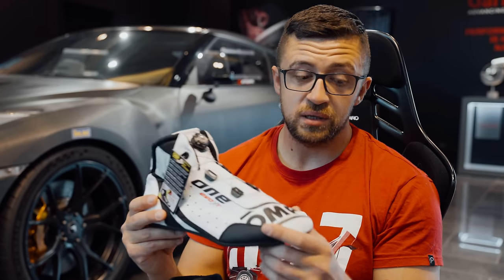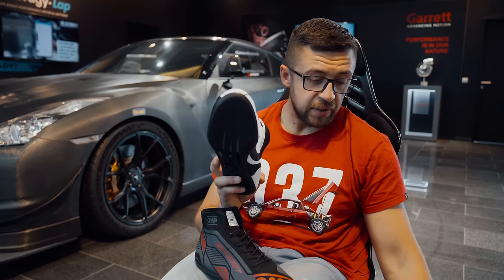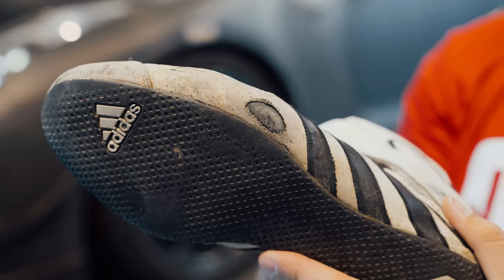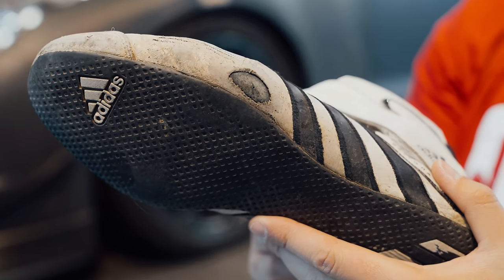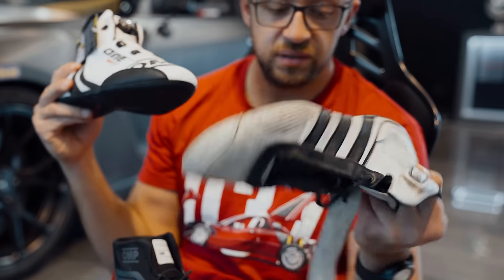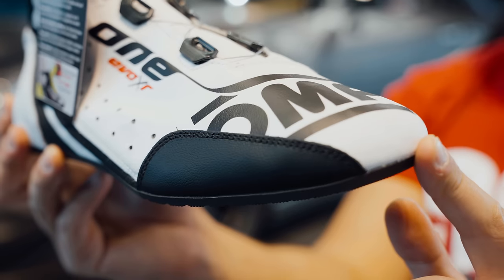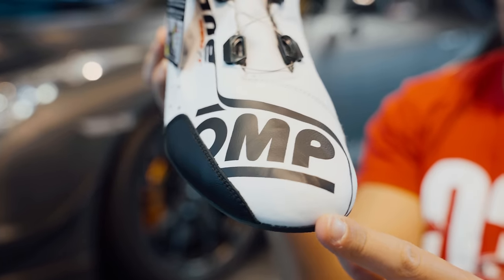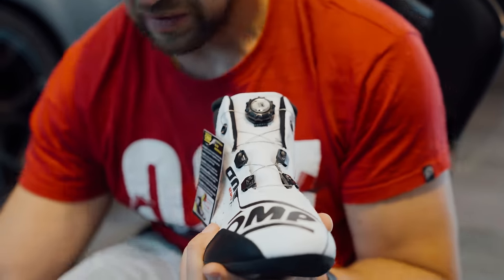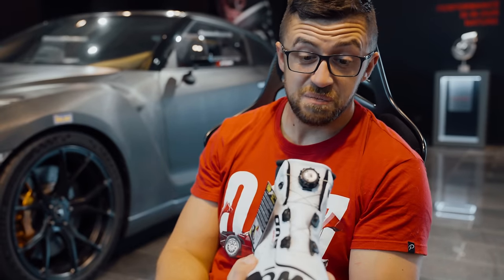Remember the damage I showed on the older shoes? It happens quite often from changing the paddles quickly and frequently. These new ones come with an additional protection layer specifically to avoid that kind of damage appearing on the shoes.